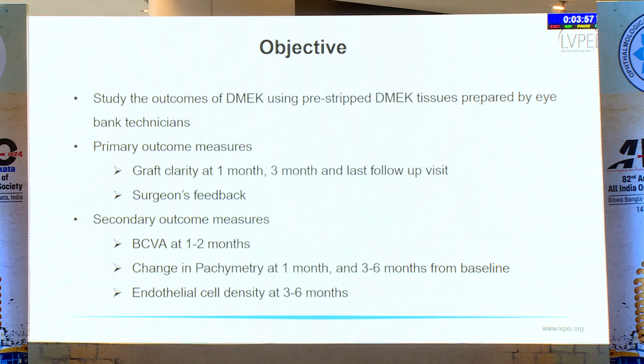The secondary outcome measures were best corrected visual acuity at 1 to 2 months, the change in pachymetry at 1 month and 3 to 6 months from baseline, and endothelial cell density at 3 to 6 months.